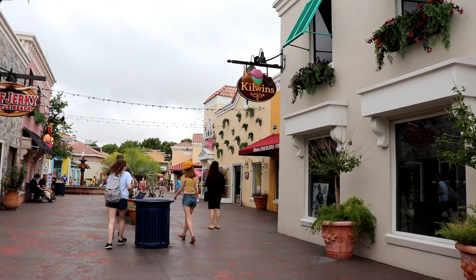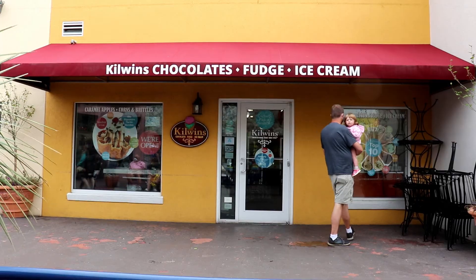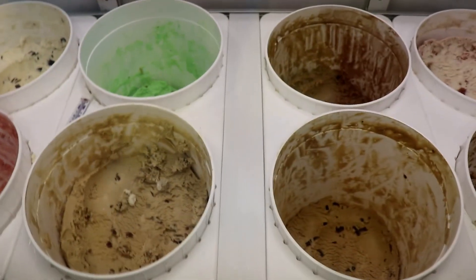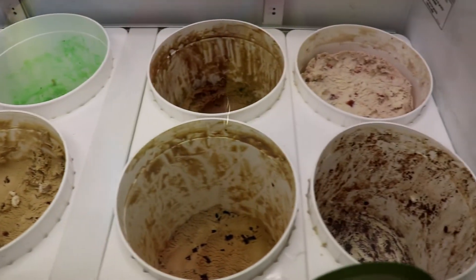I really recommend if you're ever near Kilwins to go and visit them, especially their ice cream. Their ice cream is my favorite — just a really good premium quality ice cream.